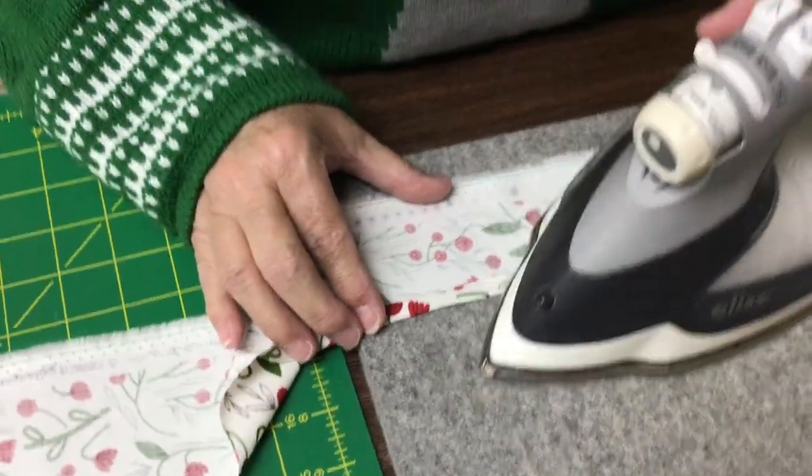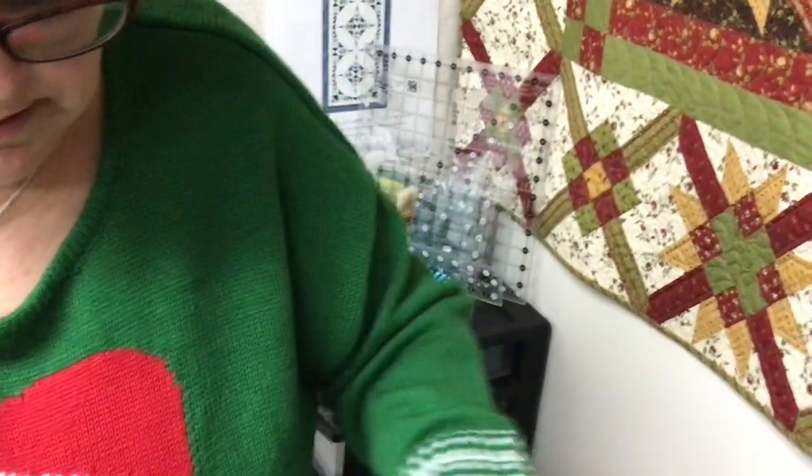I wonder where I can get one of those. Always in Stitches has them — you know, that quilt store in Noblesville, Indiana. Open every day that's not Wednesday or Sunday. Look how crisp and nice that is!